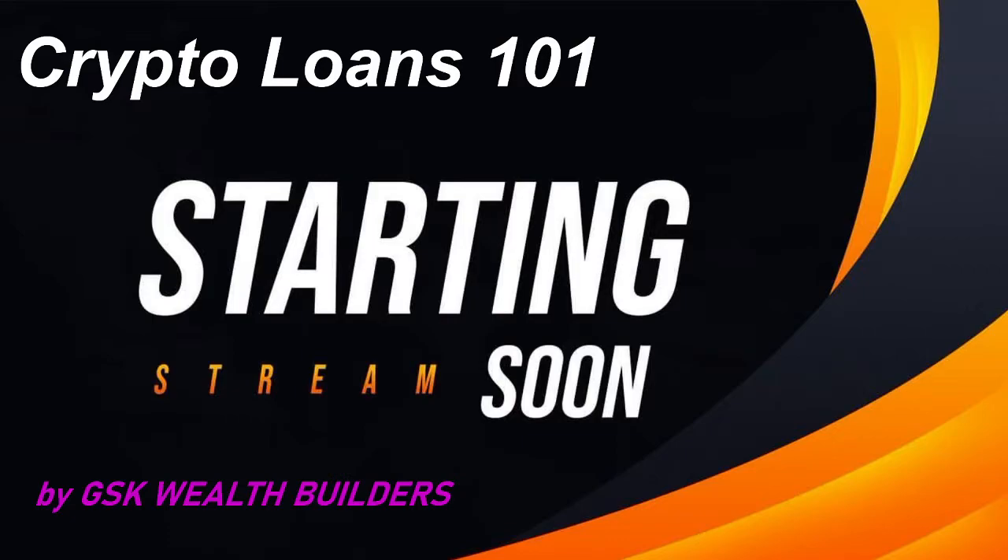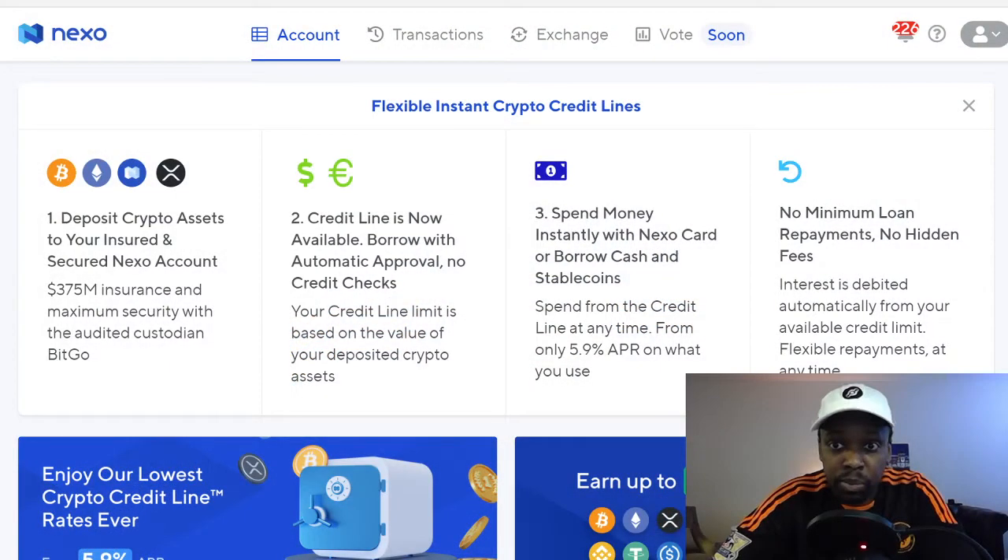We're back with GSK Wealth Builders talking about crypto today. I'm going to be buying some more Helium tokens. I have some Ethereum that I don't want to sell, so I'm going to use a platform called Nexo to get a crypto loan — they're supposed to be instant. I'm going to put in six Ethereum, get a loan for about three Ethereum worth, and use that to buy more HNT.